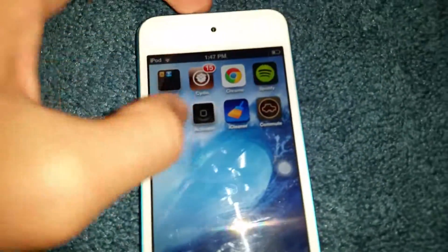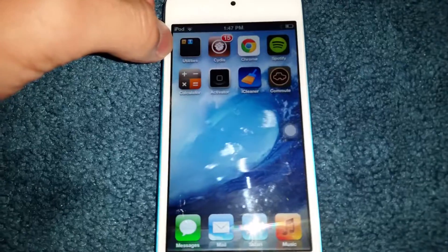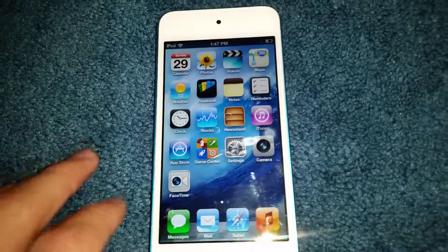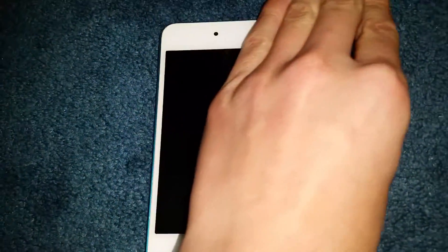This is jailbroken so I can sideload apps. That's pretty much it — I just wanted to make a quick video and hopefully someone appreciated that. iOS 6 is not really usable since no apps actually work on it. Apple did a pretty good job making you upgrade.